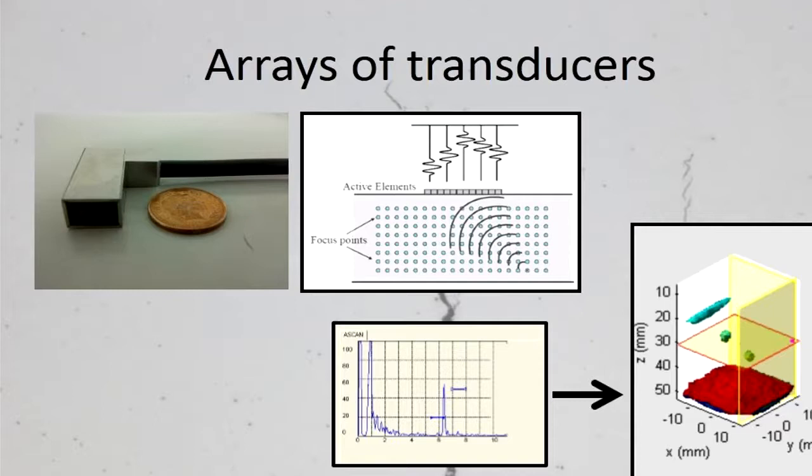However, the different transducers can be fired individually, so that you can focus and sweep the beam at different angles, increasing your chance of finding defects. Furthermore, what we can do is combine time signals and process them to obtain images, meaning that data analysis is much easier to perform.